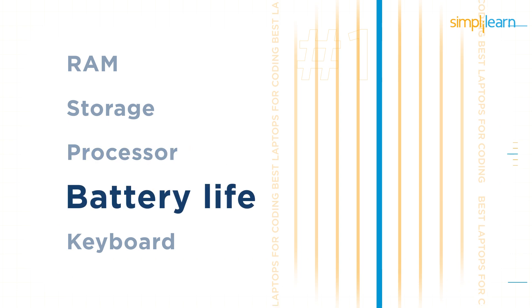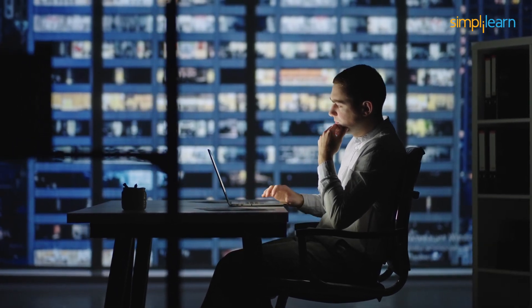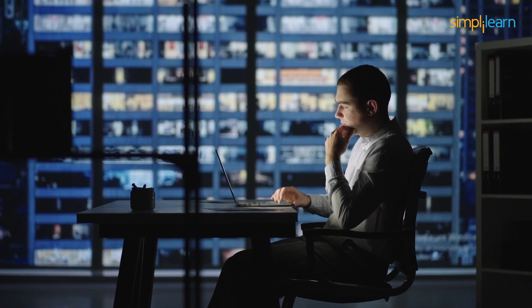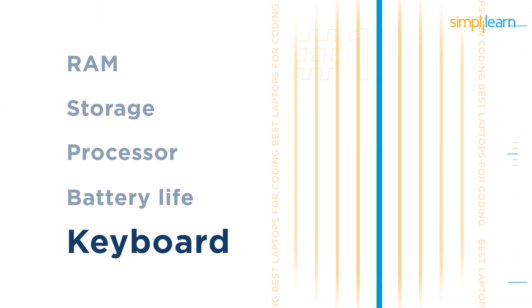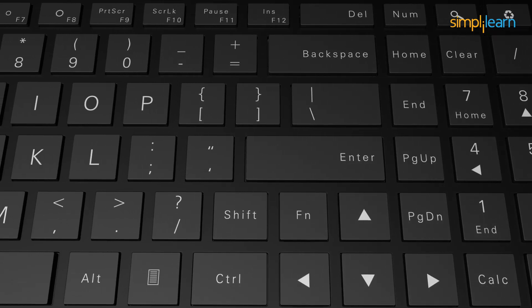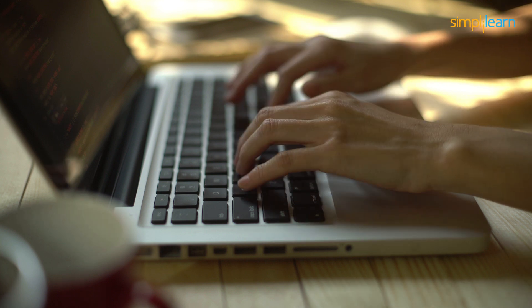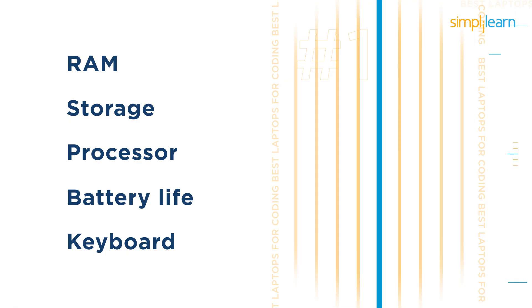Next we have battery life. A long-lasting battery is necessary if you are planning to buy a laptop for coding, as you will be constantly working on the laptop for 6 to 8 hours. Next is the keyboard. A keyboard with an unusual layout — such as keys in different places and sizes — can cause problems, especially because you will be using it for coding. Make a decision considering compactness and low-light situations.